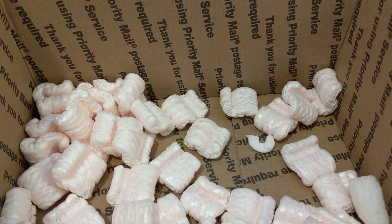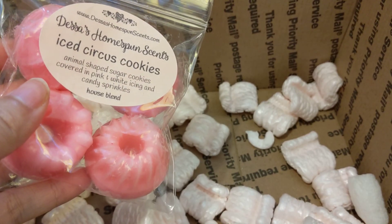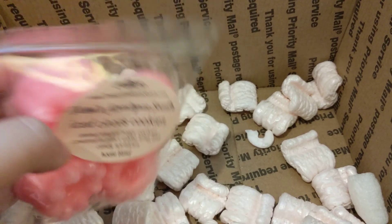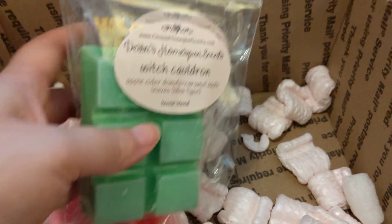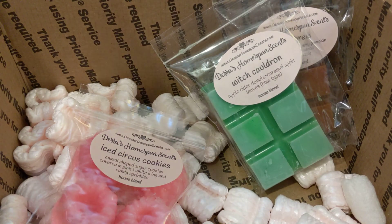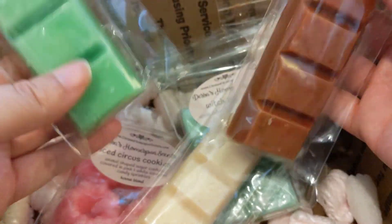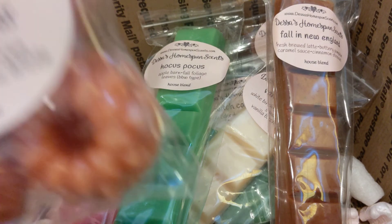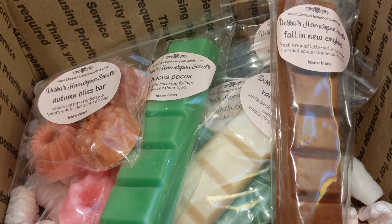I'm pretty happy with my order. I will say I don't really care so much for these little packs — they just feel unsubstantial to me, almost like samples. I do prefer the breakaway bars. I guess I just prefer those; maybe other people love these ones. Because I use a lot of warmers at once, this is pretty much one use, which is why it seems more like a sample to me. But yeah, I'm happy with my order and I can't wait to melt it.